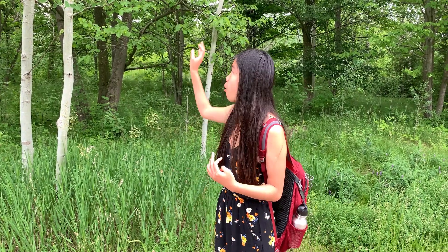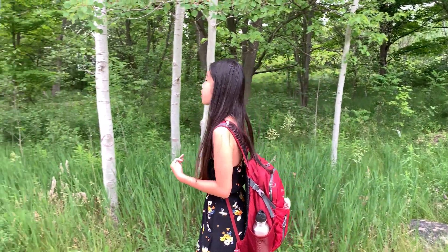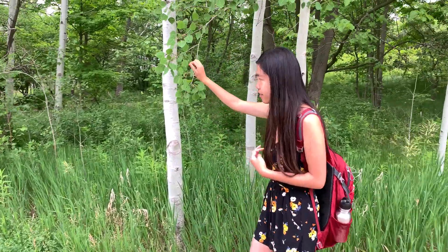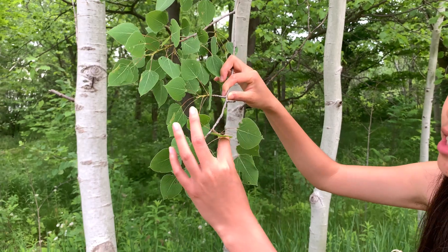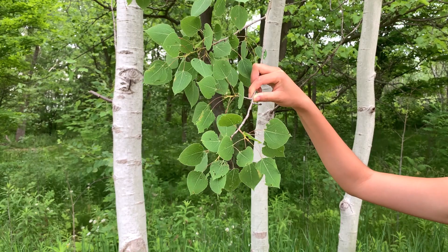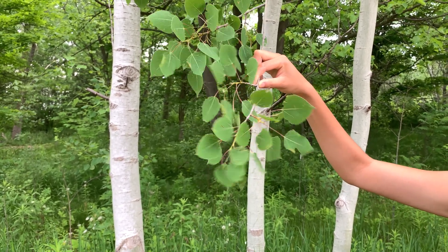But either way, we are gonna start off with this plant right here. This is a Trembling Aspen Tree, and all along here are Trembling Aspen Trees. If you come closer and take a good close look at the leaves, you'll notice that the leaf stalks are actually flat, and that means that if a little breeze were to come along, all these leaves are gonna shake just like this.